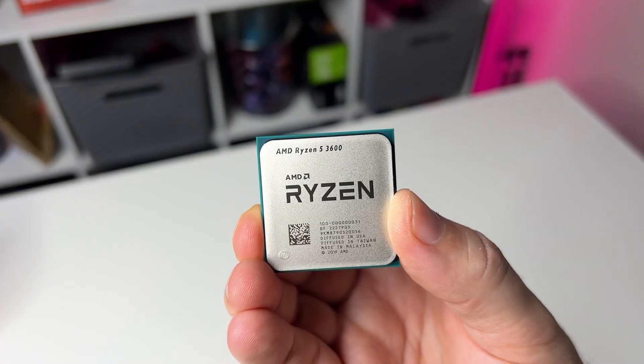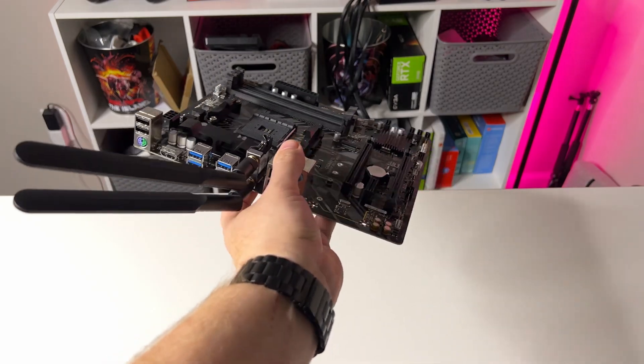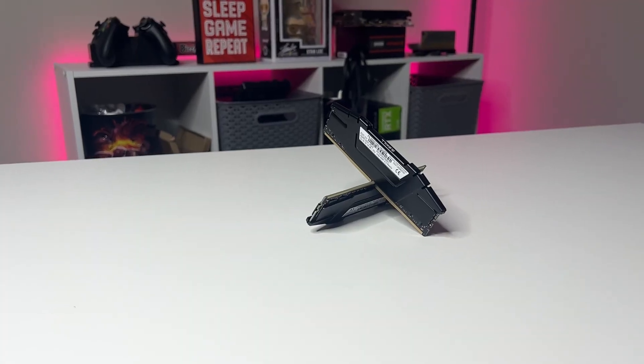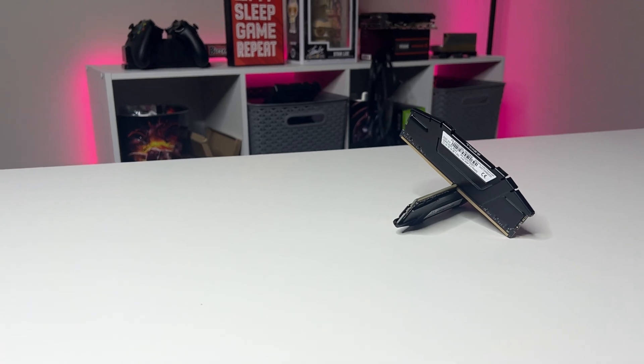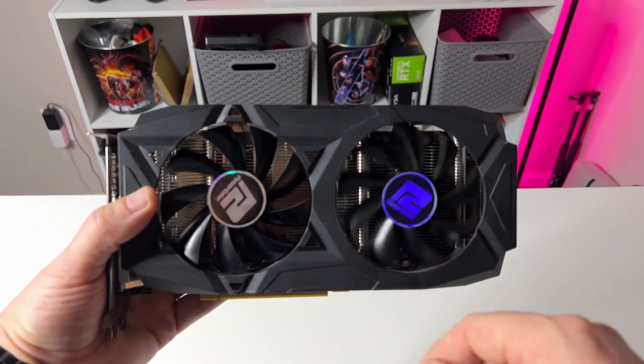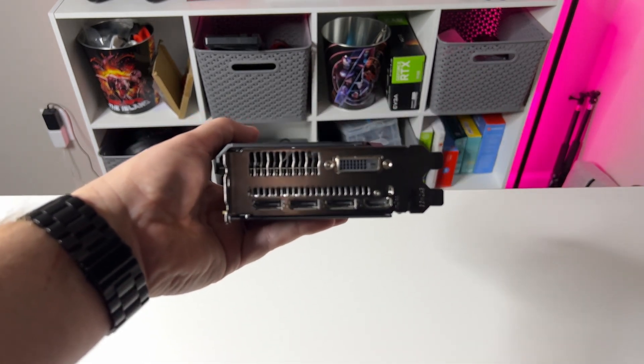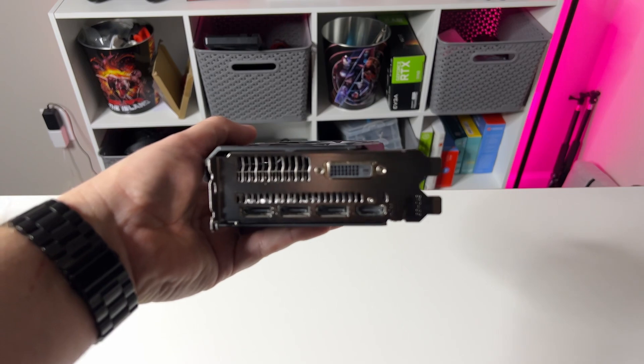So the build that I have today is going to be a Ryzen 5 3600 on a B450 motherboard, which I got for $45 open box at Micro Center, and 16 gigs of DDR4 RAM that I got for $20, once again open box at Micro Center. So basically the motherboard and the RAM I've already gotten at half price, and that's going to allow me to have more margin in this particular flip. I also scored a really good deal on this RX 580 - I got it for free from a friend when I upgraded them to a new 6750 XT. Free 99 is always a good deal on the flip.